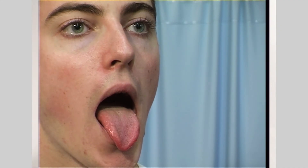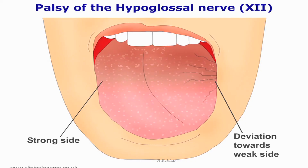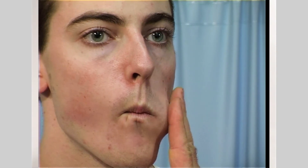Then ask the patient to protrude their tongue. Check its shape, symmetry, and evidence of fasciculations. Does it deviate? If there is deviation, the stronger side will push the tongue towards the weak side. Finally, assess the strength of the tongue by asking the patient to push their tongue against the inside of their cheek, whilst you palpate its strength from the outside. Weakness and fasciculations of the tongue may signify motor neuron disease, or any lesion affecting these nuclei or their tracts.